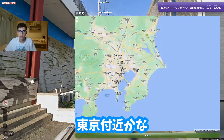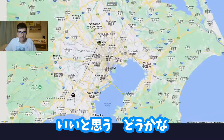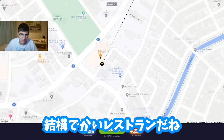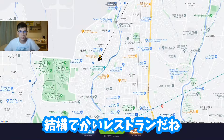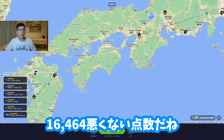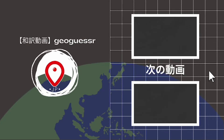I would say maybe somewhere around Tokyo — it's a good guess. Let's go for it and we'll see. It was a bit further south, but that's a decent guess. And this was a restaurant — yeah, that huge structure, it's a pretty big restaurant. We made a decent score: 16,464.